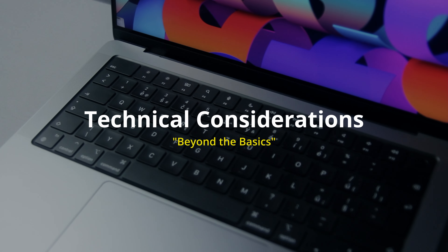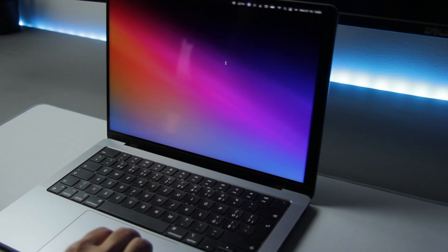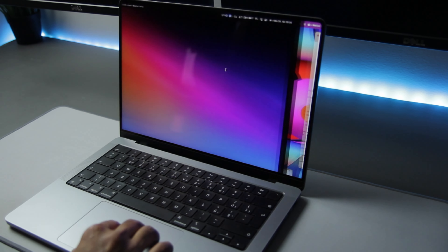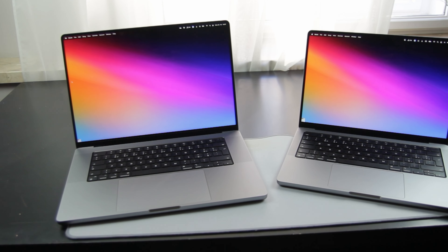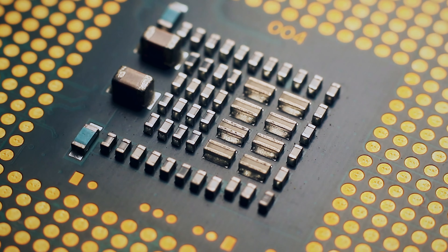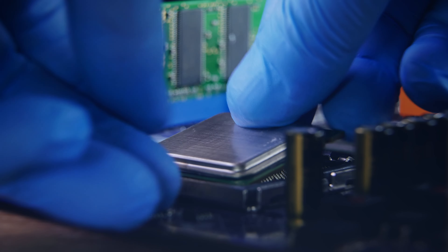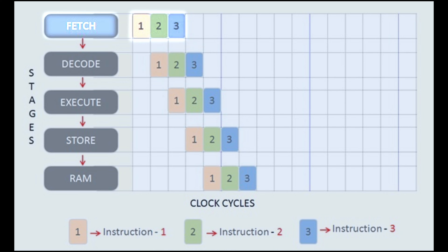That brings us to Section 2: technical considerations. Beyond the basics are some technical considerations, and number one on the list is processing power, or CPUs. CPU power is crucial in aligning with the kind of tasks you do every day. For casual use, a mid-range processor would be more than enough for a smooth experience. But if you're someone who's into creative work like video editing or graphic design, you should aim for a CPU with multiple cores. It's like an engine for a car — you have to choose the right one for the road you're traveling. A single-core processor performs one task per clock cycle, so a computer using a single-core CPU will generally be slower than a multi-core CPU.